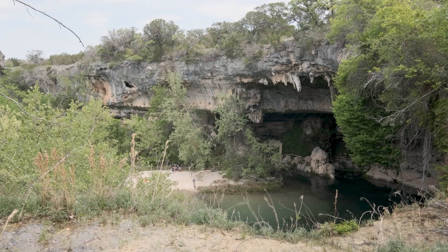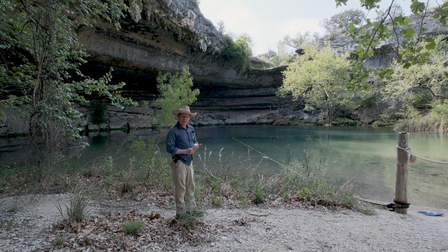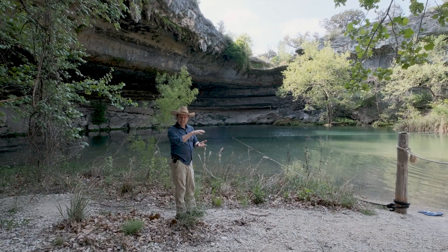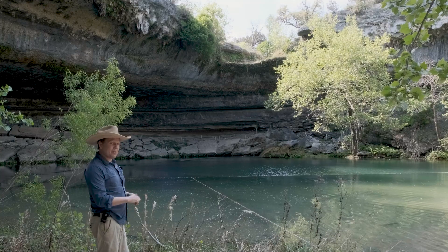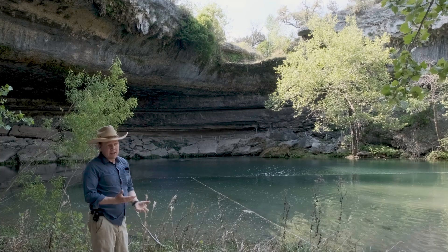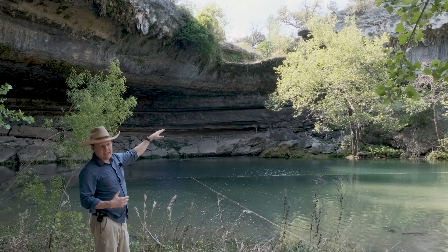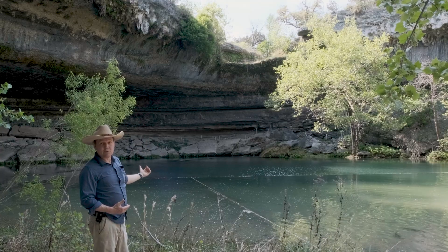Everything you can see in outcrop here is the Cow Creek limestone — the primary aquifer unit of the Middle Trinity Aquifer. We have recessive beds down deep, and as we saw at Reimer's Ranch, those oyster beds represent offshore environments. This is lower Cretaceous — 100-million-year-old rocks. As you go up the sequence to these bigger cliffs, they become nearshore environments with cross beds — essentially beach-type environments. And that is the really porous limestone that is transmitting and storing the water that feeds the springs and ultimately feeds Hamilton Pool.